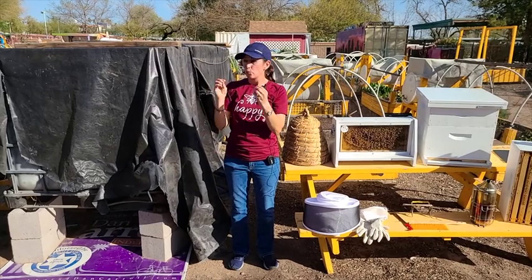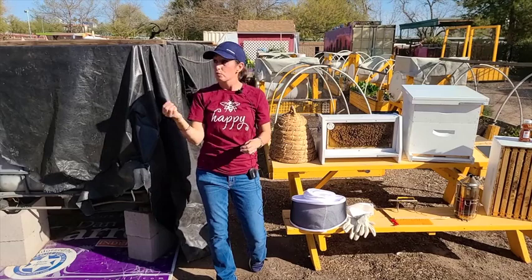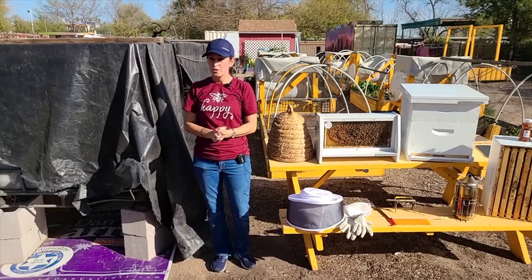It starts as liquid honey — really wet — so they actually have to dehydrate it down and bring the moisture content low. They do that one of two ways: they slurp it up and spit it back out continually, which adds more enzymes and dehydrates it; or they fan it with their wings. Same basic process — remove the moisture content. Once it's at the optimal moisture level, they'll put a wax cap on top and then you know it's good to go.